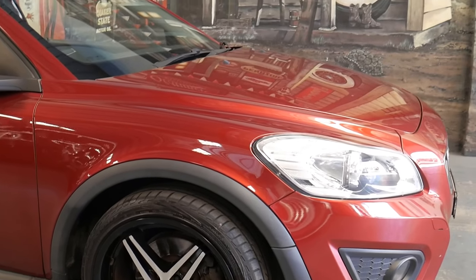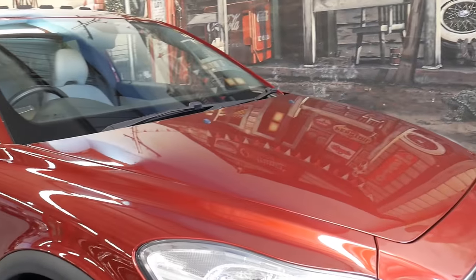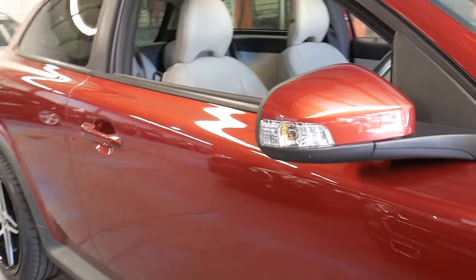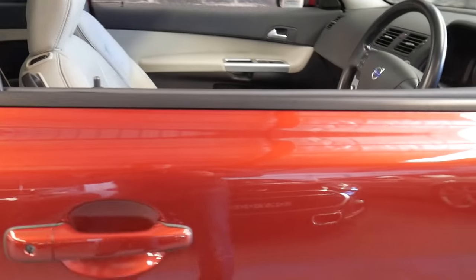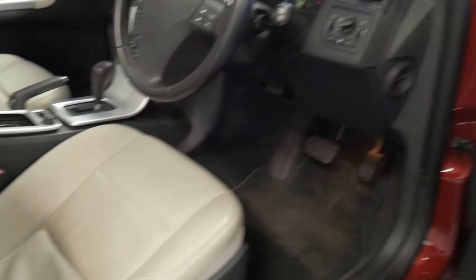G'day everybody. This is a gorgeous little Volvo C30 from 2010. It's this beautiful burgundy colour with a creamy interior that's got a little bit of taupe or grey in it, but it's just gorgeous. 97,000 kilometres in seven or eight years.